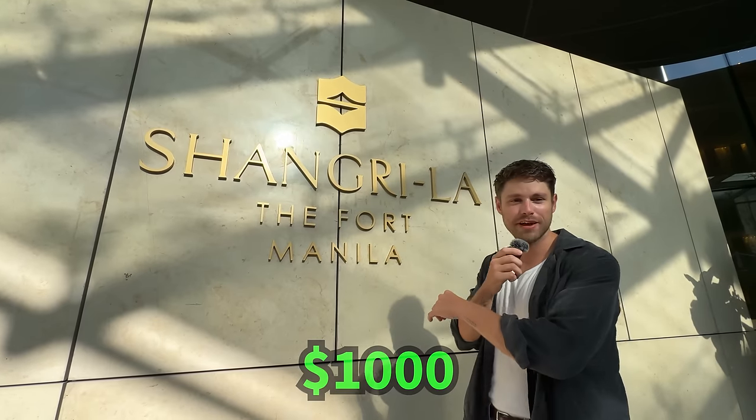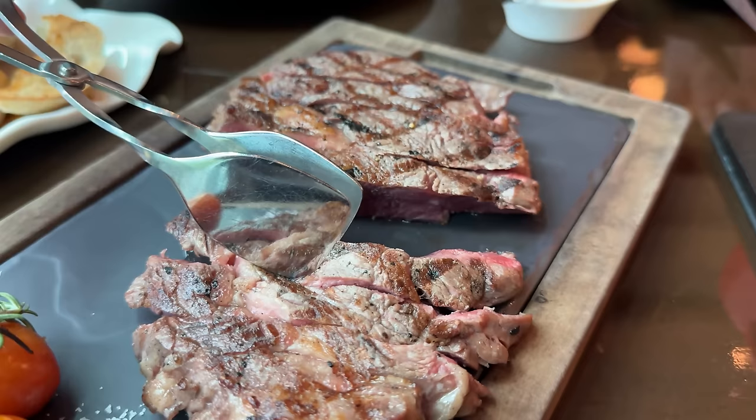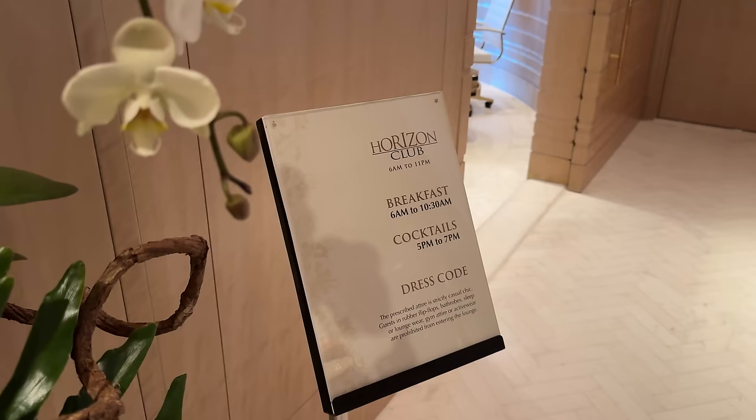$1,000, y'all — that's right, we're going to try to spend all $1,000 in 24 hours here in Manila, Philippines. We're going to start off big at the Shangri-La, show you the room, take you throughout the day — every meal, every little thing — and count along the way to see if it's even possible to spend $1,000 US dollars here in Manila.